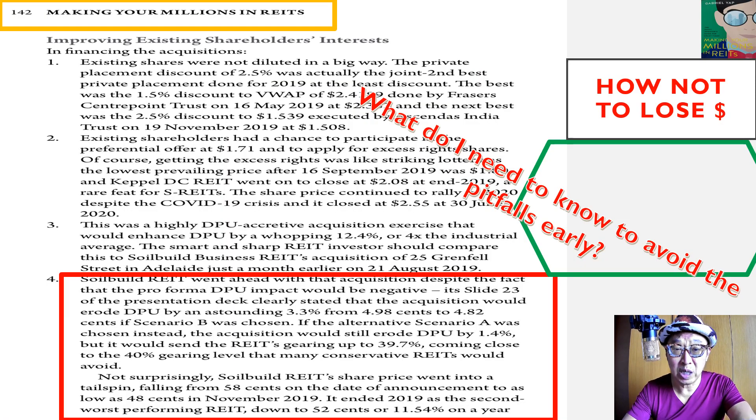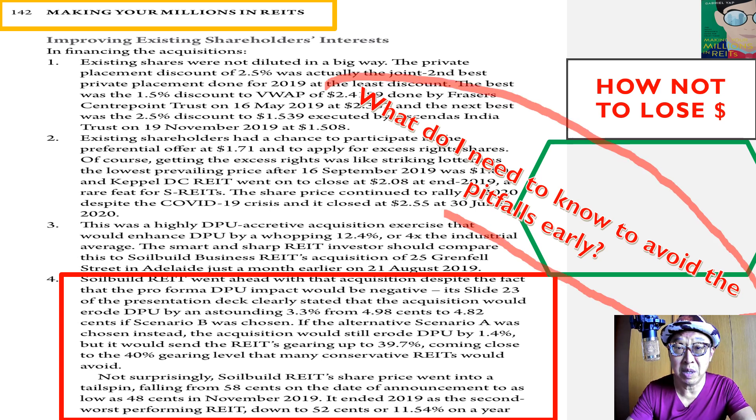With respect to SoilBuild, on page 142 of my book 'Making Your Millions in REITs', I've specifically gone on to delve into certain acquisitions — not only for SoilBuild, but for other REITs. The key thing I want to protect all my investor students at GCP Global is: what do I need to know to avoid the pitfalls before SoilBuild's price, as well as other REITs, actually go into a downtrend? I've distilled and shared a lot of other REITs' experiences to prepare you for that.